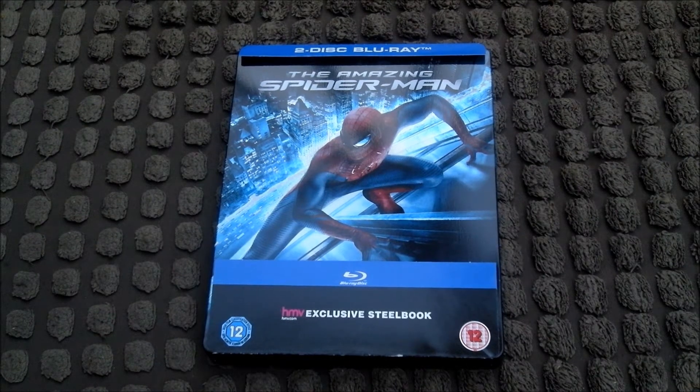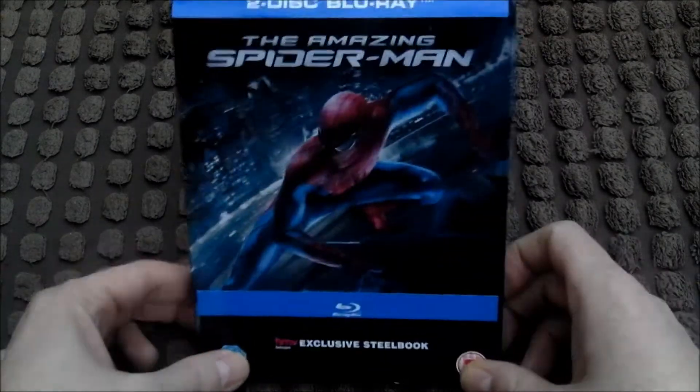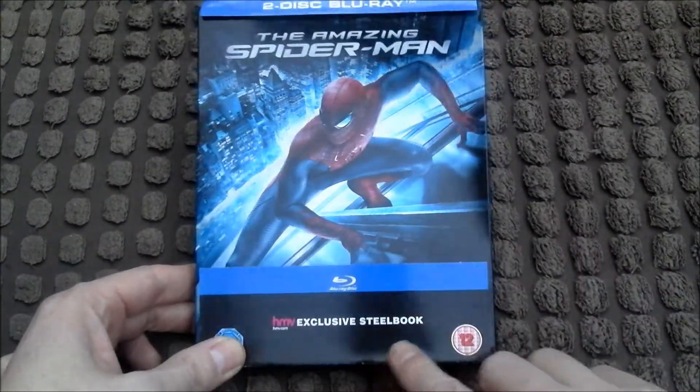Hello there YouTube, it's Wild Mutation Blue here, and something arrived for me yesterday — it's The Amazing Spider-Man HMV Exclusive Steelbook.